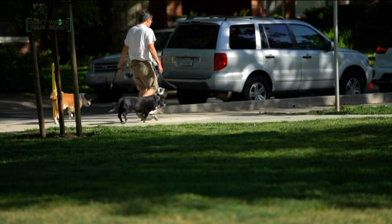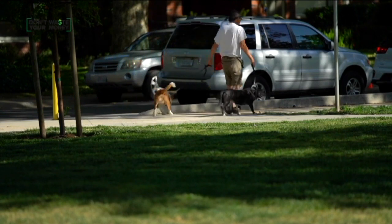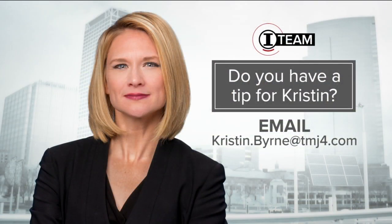Consumer Investigator Kristen Byrne reporting. If you have a story you want Kristen to look into, you can email her at kristen.byrne@tmj4.com.